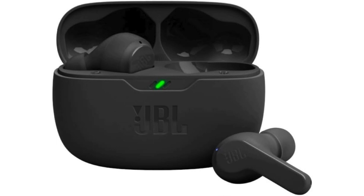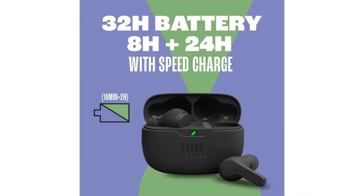Immersive Sound Experience: JBL Vibe Beam True Wireless Headphones Review. Are you searching for a pair of wireless headphones that deliver on both style and substance? Look no further than the JBL Vibe Beam True Wireless Headphones. As an avid music enthusiast and tech aficionado, I recently had the pleasure of putting these sleek earbuds to the test, and they did not disappoint.